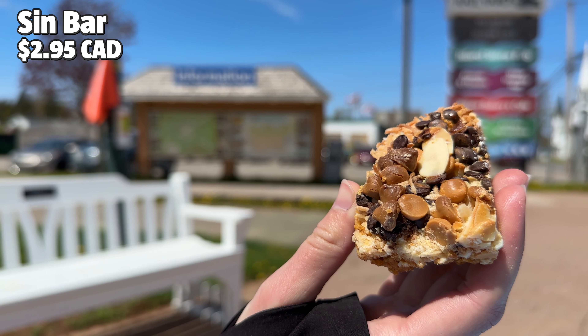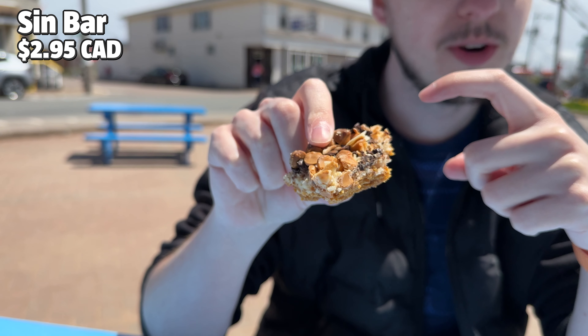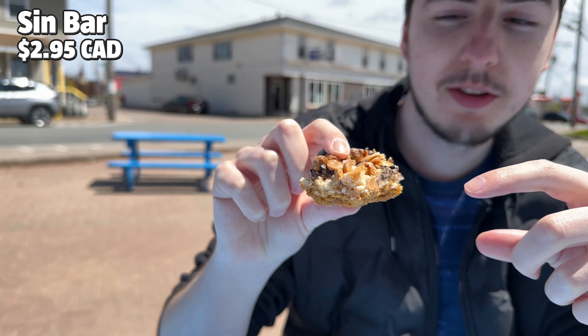Next we tried the Sin Bar. This is their take on a Hello Dolly Bar, and it's made with a graham cracker crust, coconut, chocolate chips, slivered almonds, and condensed milk, we think. It looks like there are butterscotch chips too.